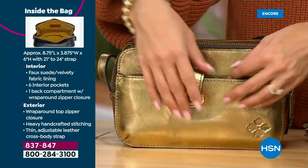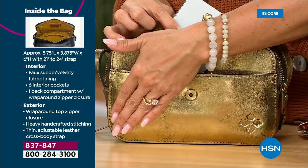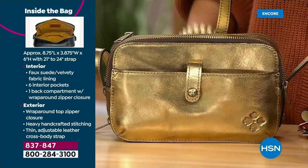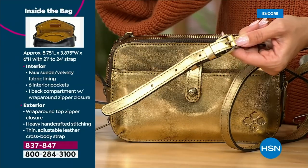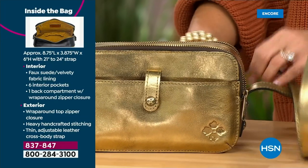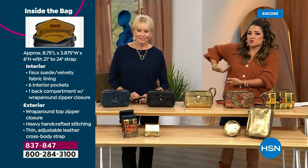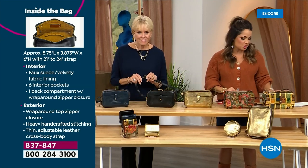You will be amazed at how much you can fit inside this beautiful bag. It is eight and three-quarter inches across, six inches high. The strap is completely adjustable and also beautiful leather from 21 to 24 inches. So whether you're petite or you're tall, no matter your body type.